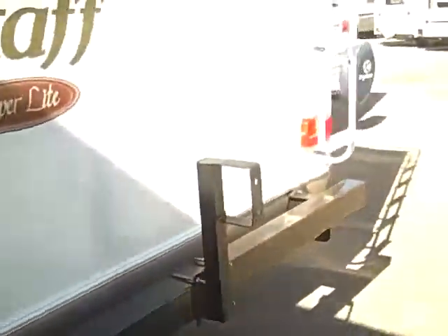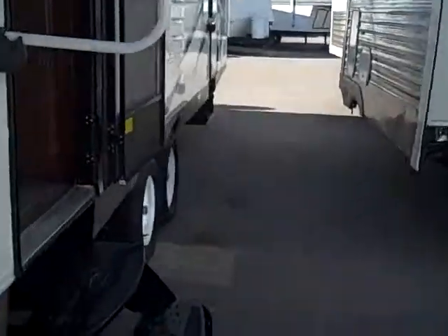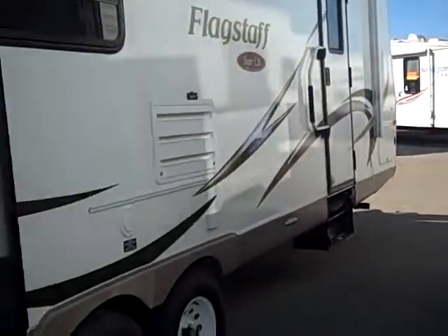Power jacks in the back. It's got a ladder on the back. It's got two doors and a power awning. Outside speakers. Very clean looking. This camper weighs 5,681 pounds.